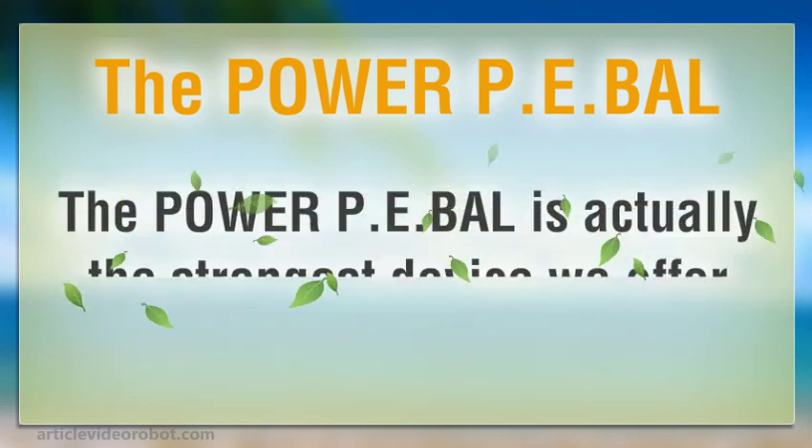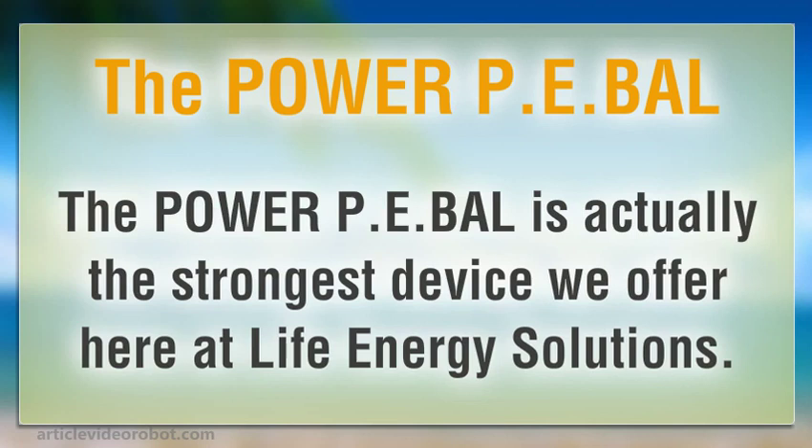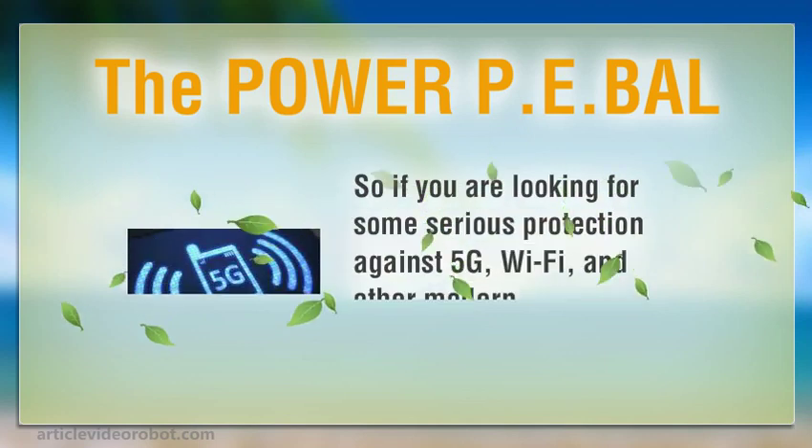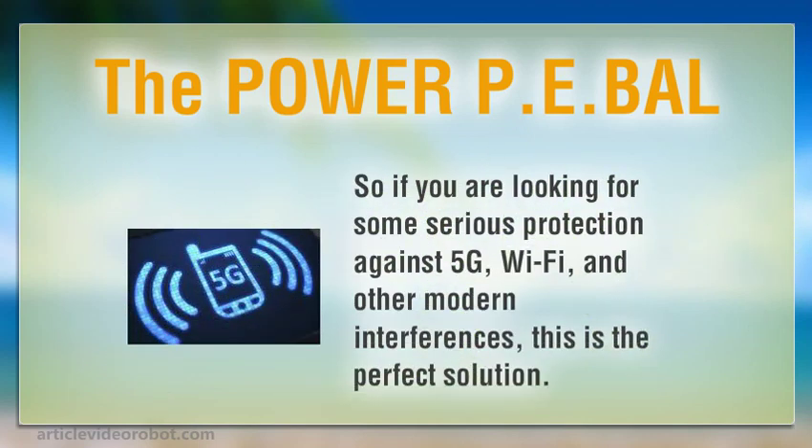The Power PE Bal is actually the strongest device we offer here at Life Energy Solutions. So if you are looking for some serious protection against 5G, Wi-Fi, and other modern interferences, this is the perfect solution.